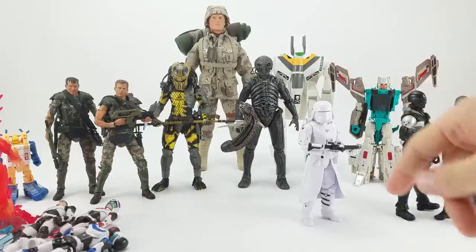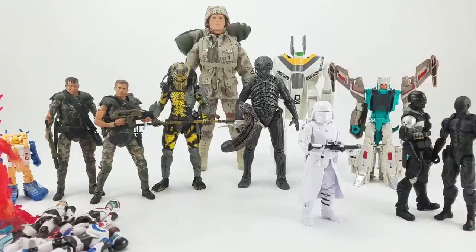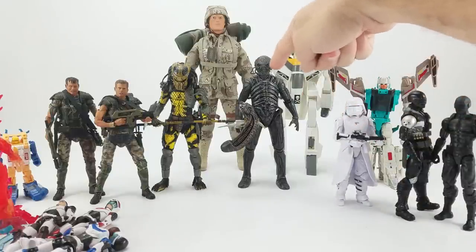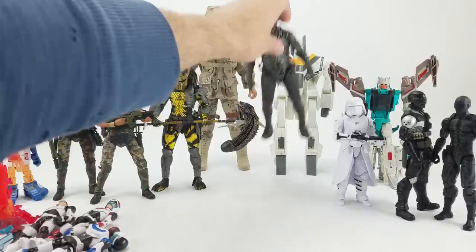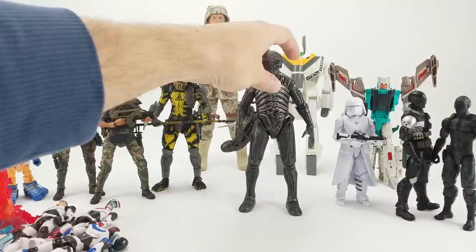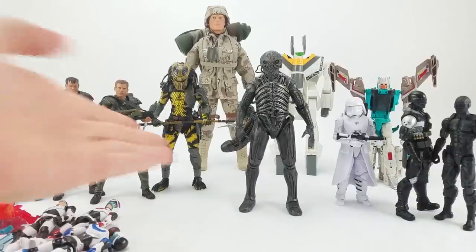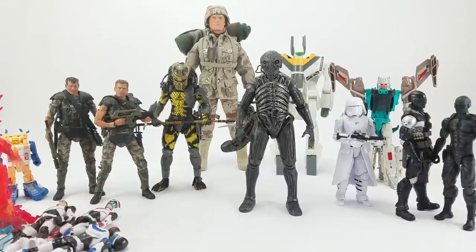That gives me two regular and one captain — whichever one has the orange shoulder pauldron. So that's a nice little squad. Also included in that box was the NECA Engineer from Prometheus. I'm not a huge aliens fan — obviously I've seen Alien and Aliens, probably even saw the fourth one that has the weird human-alien hybrid baby at the end. I've seen bits of Prometheus — not enough to really know what's going on other than it ends with aliens and a big fight with the octopus monster. But this is a cool figure.